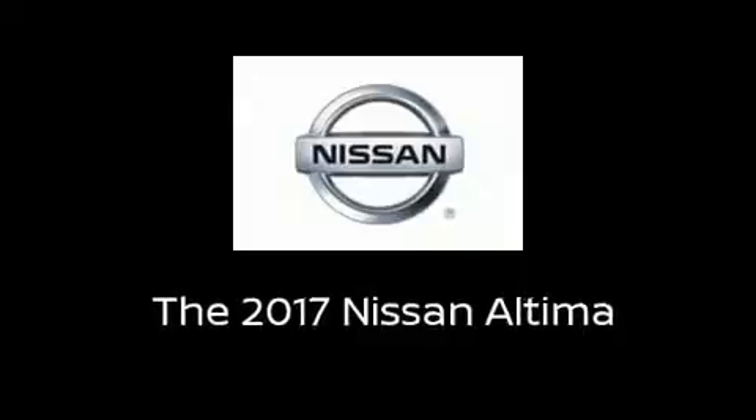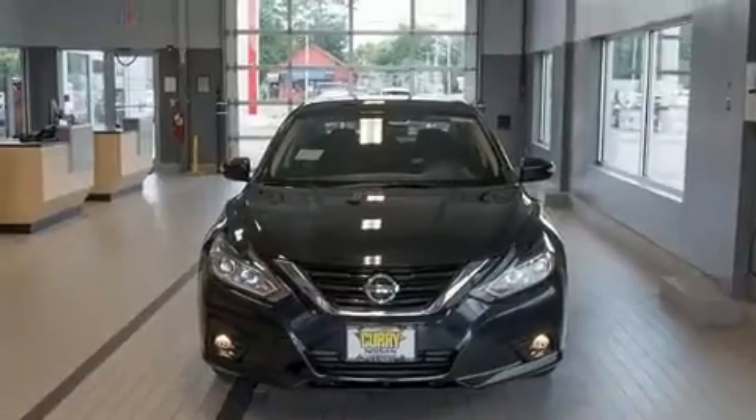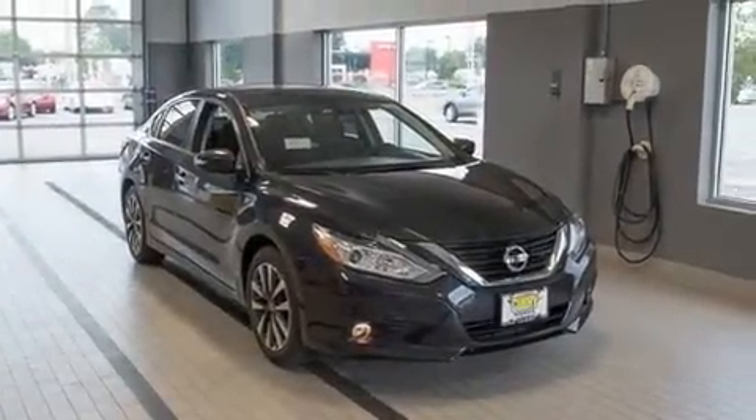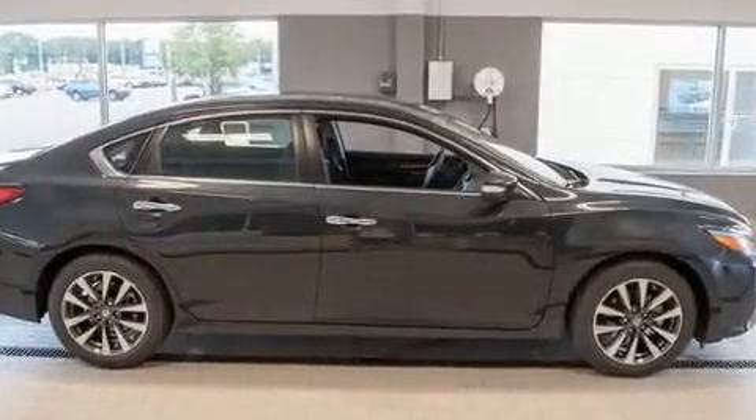Get excited about the 2017 Nissan Altima. This four-door, five-passenger sedan is waiting for you to take home. It features a continuously variable transmission, front-wheel drive, and a 2.5-liter four-cylinder engine.